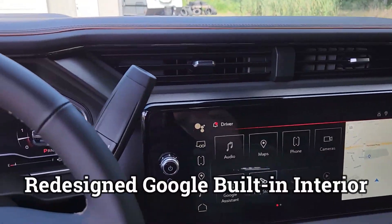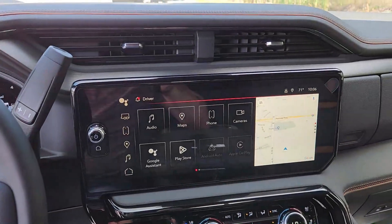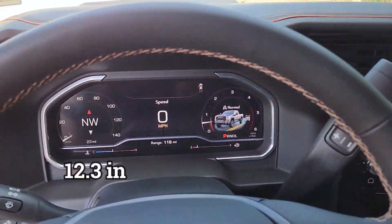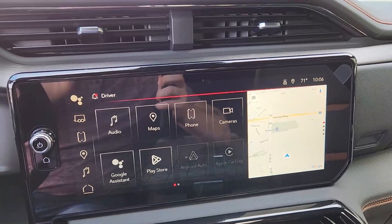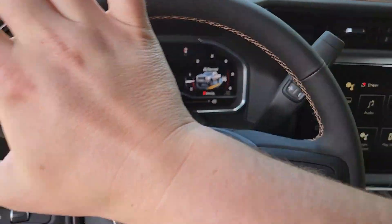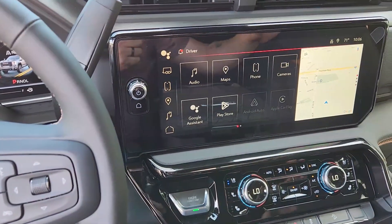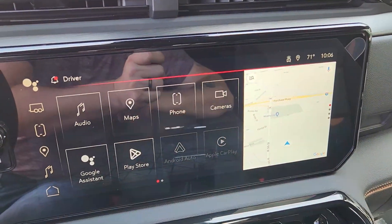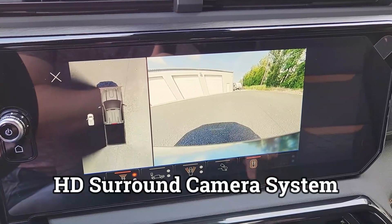The 2024 heavy-duties have the new Google Built-In interior with a 12.3-inch digital cluster and a 13.4-inch all-touchscreen digital display. I have a full video on all of that in the top right corner. This truck also has the high-definition surround camera system — full video on that in the top right corner as well.